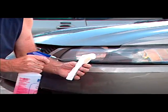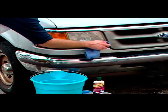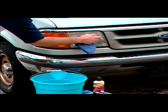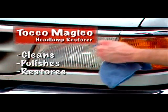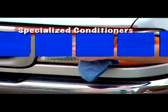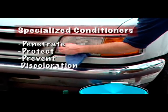Don't bother — detergents won't remove those scratches, glass cleaner won't touch that oxidation, but Toko Magico cuts through grime in no time. With just a touch and a buff, Toko Magico cleans, polishes and restores by sealing the surface with special conditioners that penetrate, protect and even prevent discoloration so you can see the light night after night.